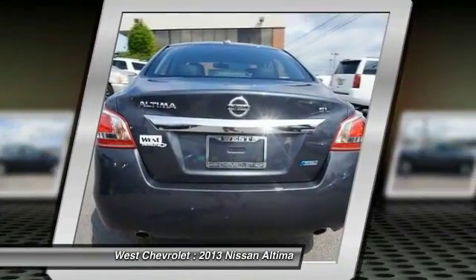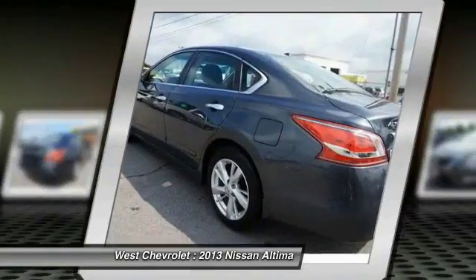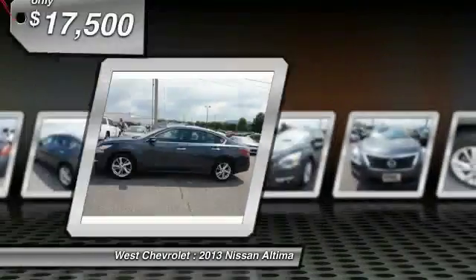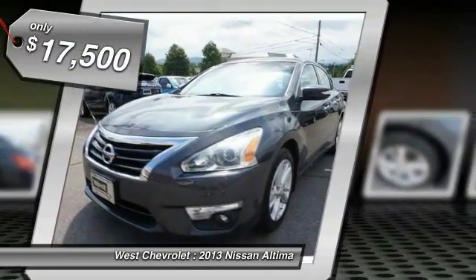Six standard airbags and over 5,000 quality and performance tests, and you'll see the Nissan Ultima is made to drive and built to last, and is priced below $20,000.